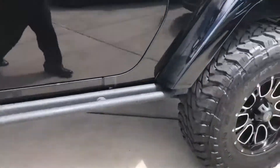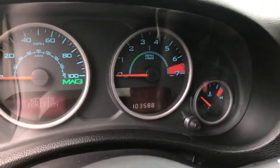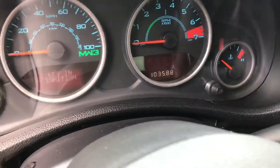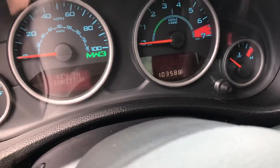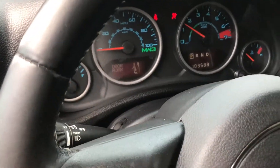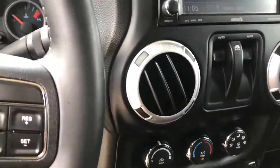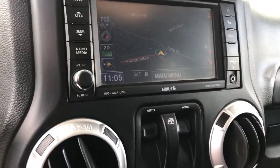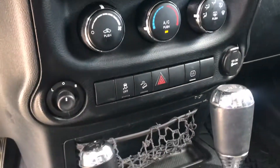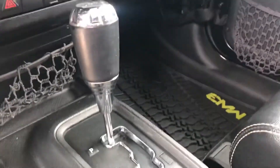Inside the driver's side — as it stands, it has 103,588 miles at the moment. Starting her up now. It does have navigation in this head unit, and it is a five-speed automatic.